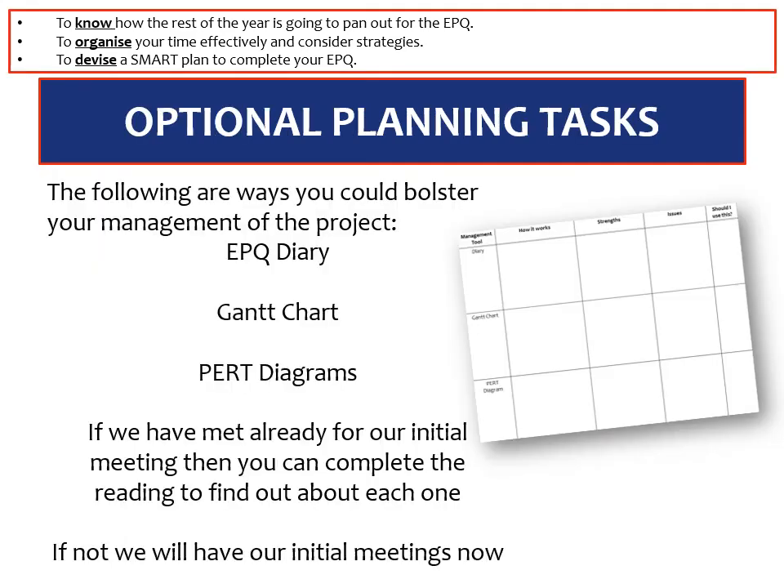For this particular video I'd like you to have a look at the resources provided by an EPQ book which you can buy on Amazon, co-written by Dr. McGee who is a teacher at OSH and an EPQ supervisor. I would suggest that for your EPQ you manage your project by doing one of the following three things — read through the resources to find out how each works, its strengths and issues, and whether you should use it. You could use an EPQ diary, a Gantt chart, or a PERT diagram. If you've already had an initial meeting you can complete the reading to find out about each one; if you want to send your ideas via email that would also be advisable so we can advise you on which technique to use.